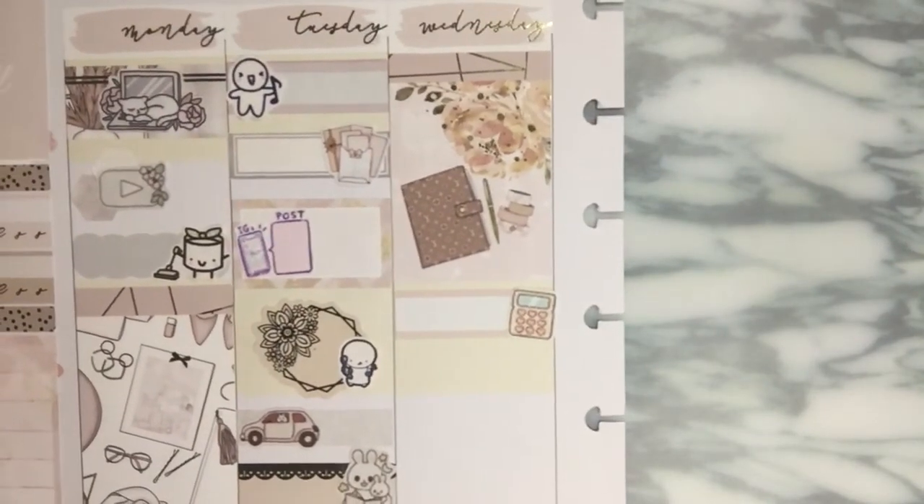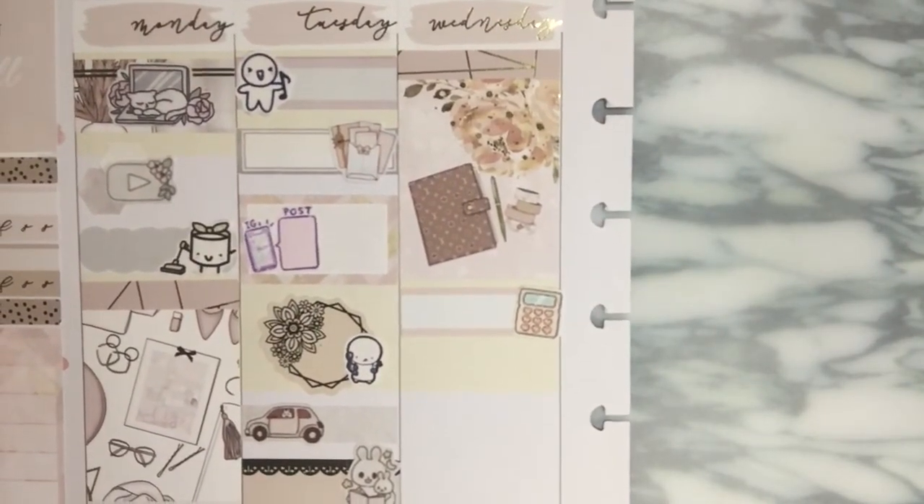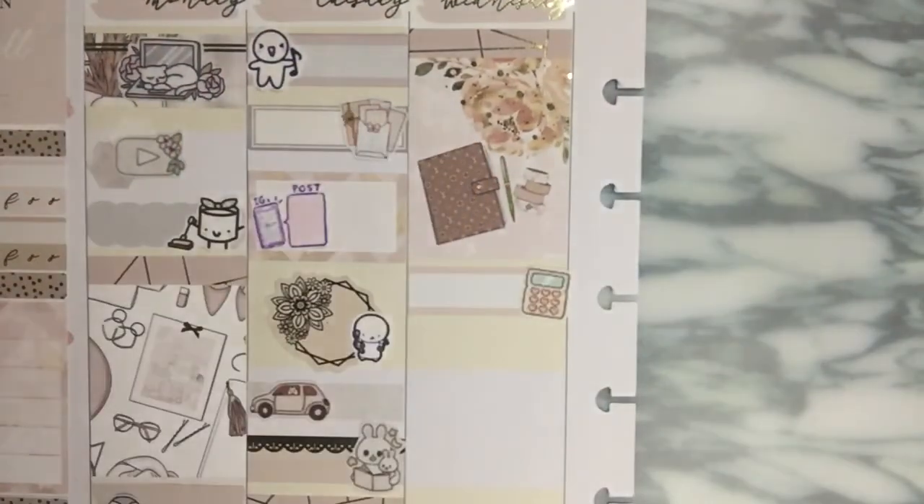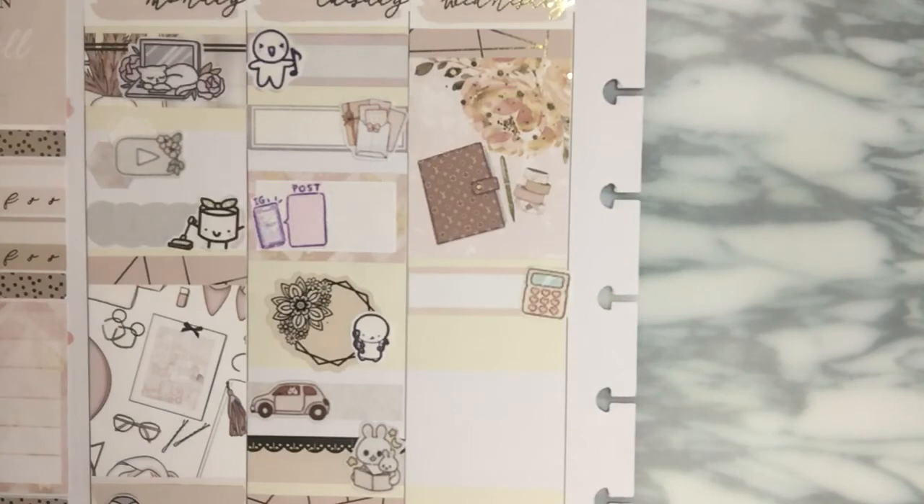And then I want to mark down placing an order with DK Designs. I have this really cute 'take my money' sticker from Wonton in a Million — because that was basically me. It was just like, just take all my money, keep all the tips, keep all the change, just keep it.